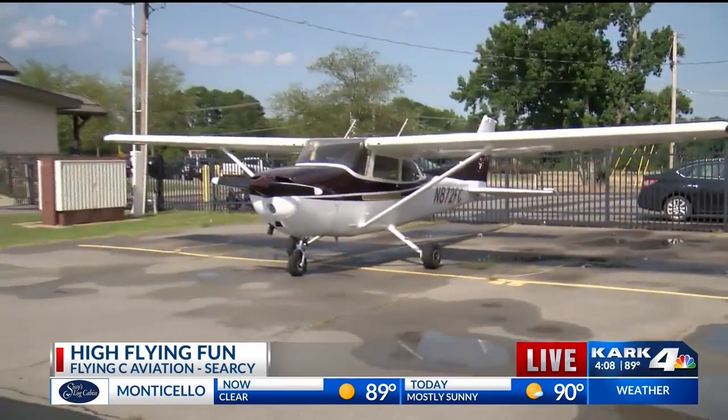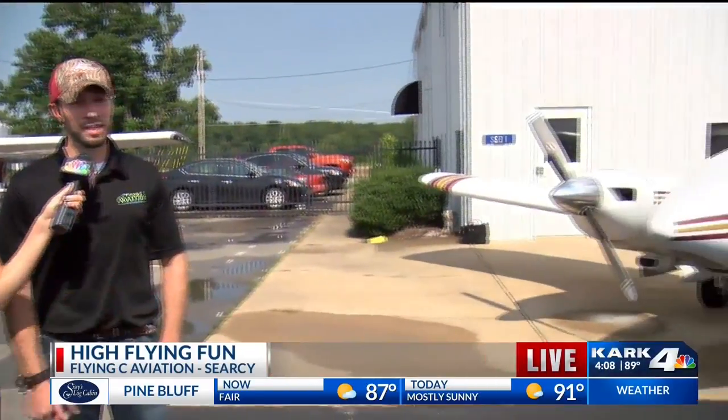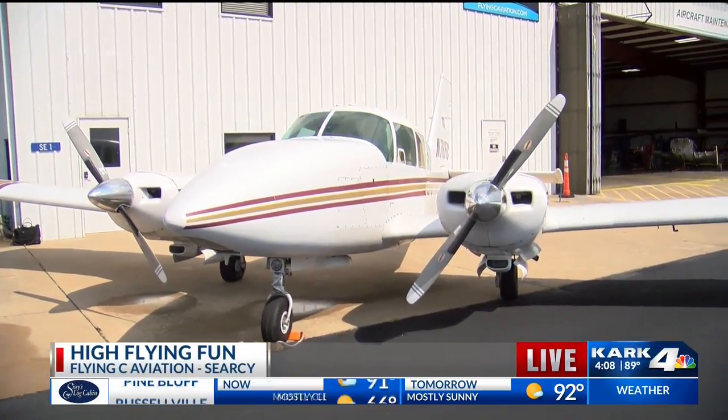Yes we do. Anybody that's interested in getting into aviation, we're located here in Searcy right off of South Main. Here at Flying Sea we offer everything from your initial first private pilot certificate all the way up through your instrument rating and your commercial licenses. You can get your ATP or airline transport pilot. As far as other ratings, we have our seaplane training, tailwheel endorsements — there's not much in aviation that you can't get here at the flight school.